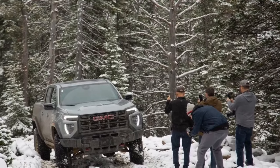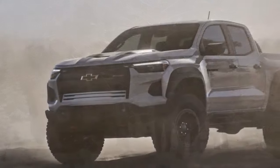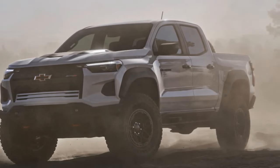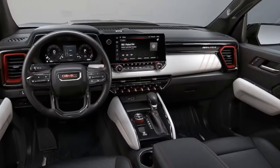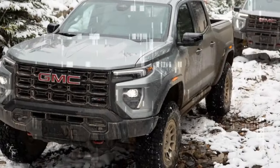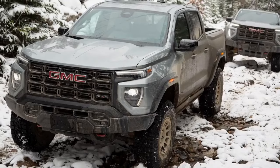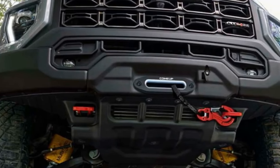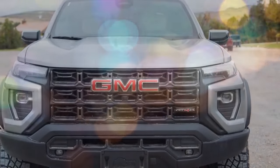The AT4X AEV's dampers smooth out the ride despite the larger tires and added weight. Our test truck achieved 0.72g of lateral grip on the skid pad — better than the Ranger Raptor and tied with the Colorado ZR2 we recently tested. Even at highway speeds with the AEV's chunky tires, this GMC is remarkably quiet, recording a 67-decibel interior sound level at 70 mph — something Broncos, Wranglers, and Gladiators with their removable tops and doors can't match.